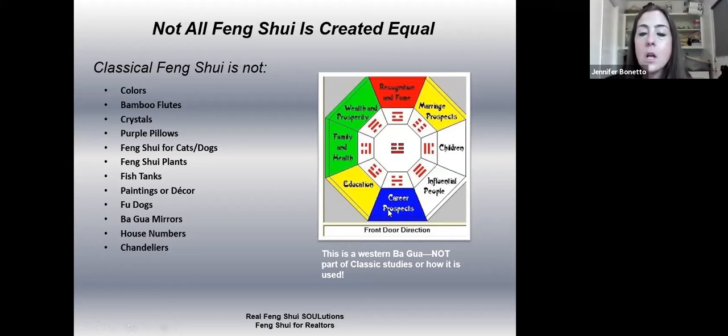So just know this is the Western bagua. They believe every building faces north, every person is the same, so you have a wealth corner, a fame corner, a children corner. Here's what I have to say about it: if everyone had a wealth corner, we would all be billionaires; if we all had a fame corner, we would all be famous. That's why this doesn't hold much weight. Just know this is Western or Americanized feng shui — I'm going to talk to you guys about Eastern, or classical, real feng shui.